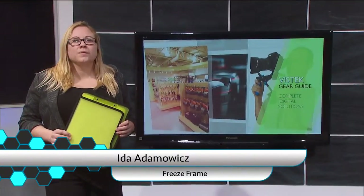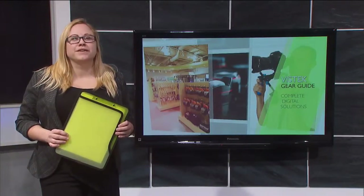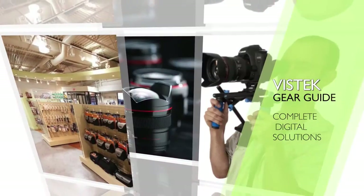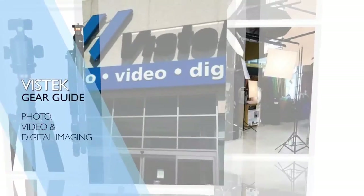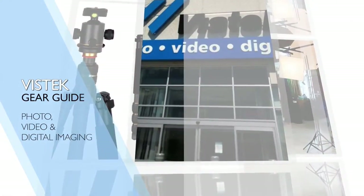There are so many different lenses and tools that a photographer needs for a shoot. We stopped into VisTech Mississauga to learn what modern fashion photographers are using on location. We're here at VisTech with our photo expert, Camila.